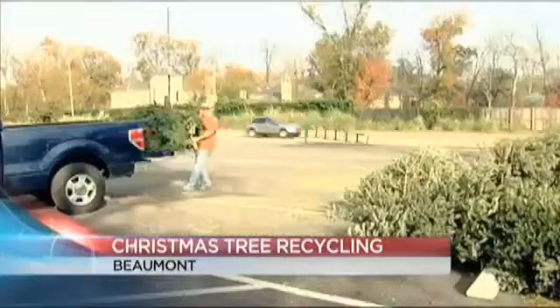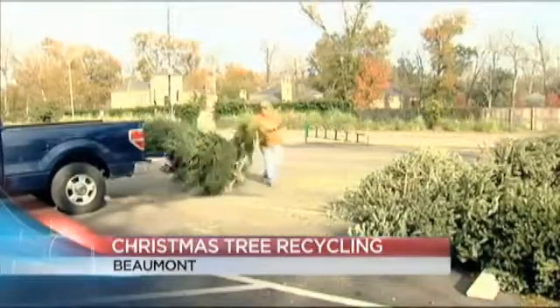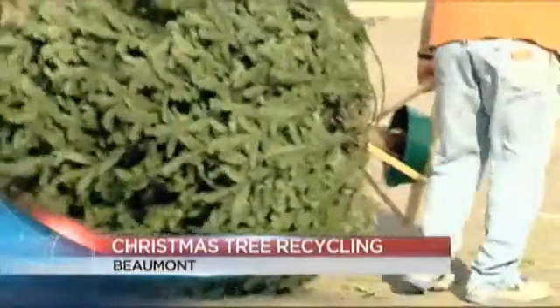You might be cleaning up Christmas decorations, but if you're not sure what to do with your Christmas tree, the city of Beaumont has an environmentally friendly answer: recycling. People brought their trees to Rogers Park today — it's one of three drop-off locations the city offers. The trees will be converted into mulch.